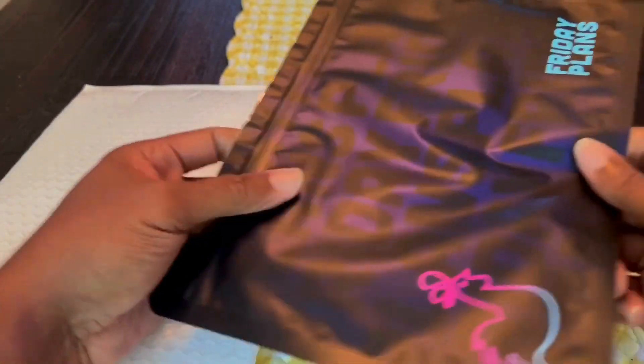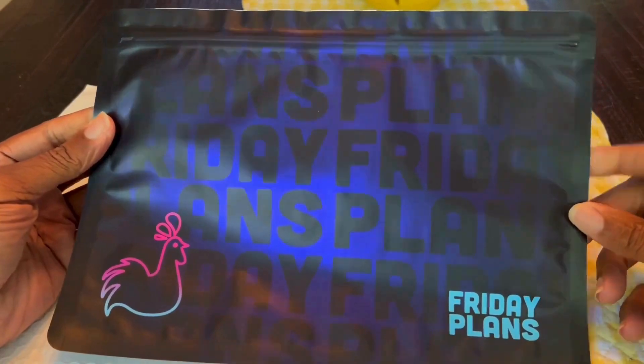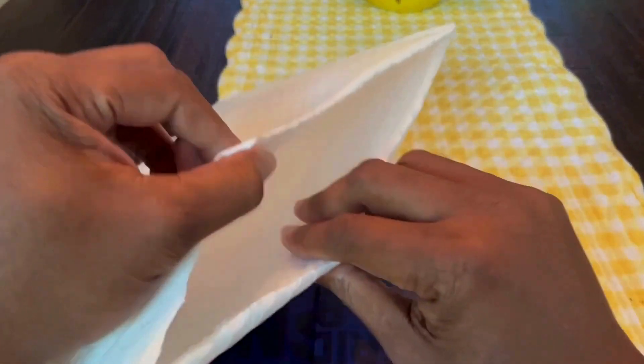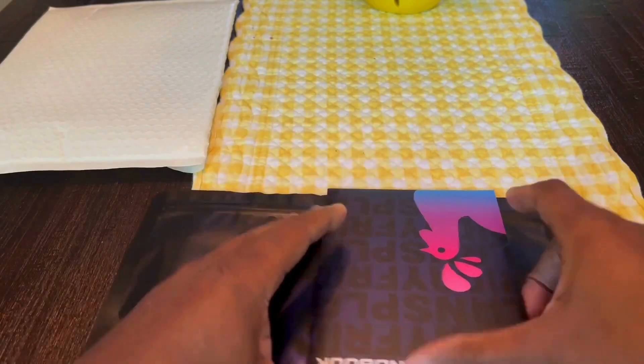We have this nice bag inside that looks like a resealable Ziploc bag — that's very nice. Let's see what else we have in here. We have an information booklet, and that's about it. So let's open up these two packets and see what's inside.